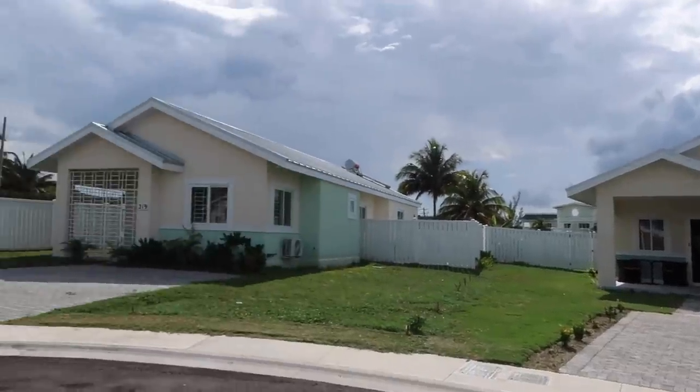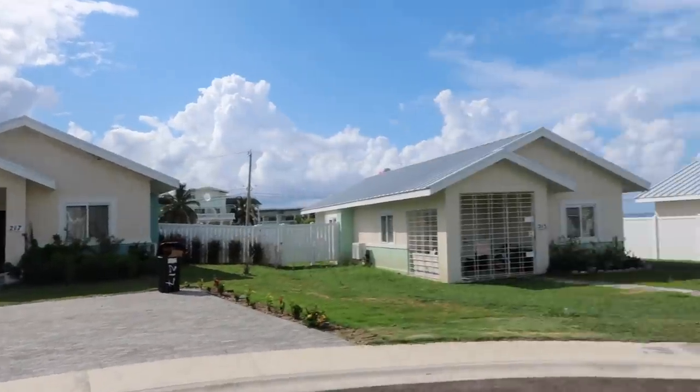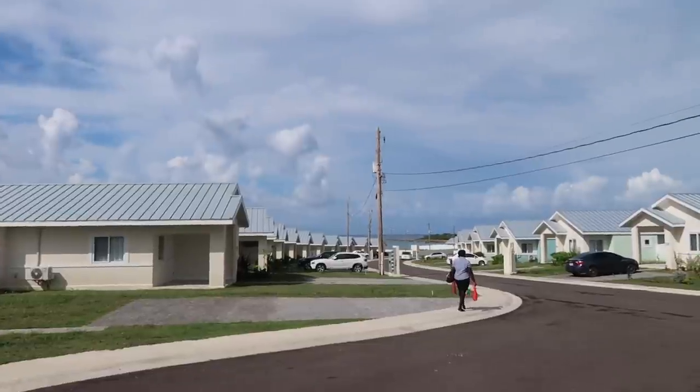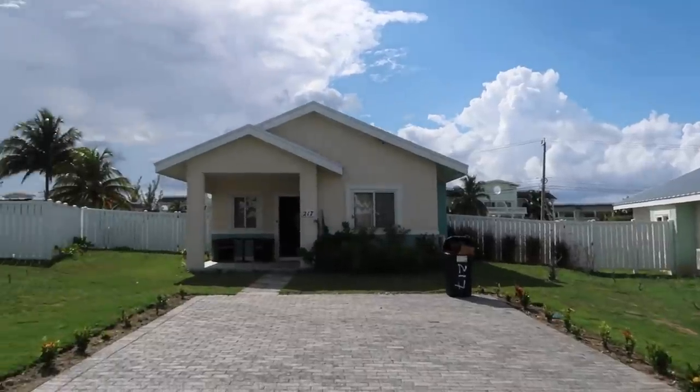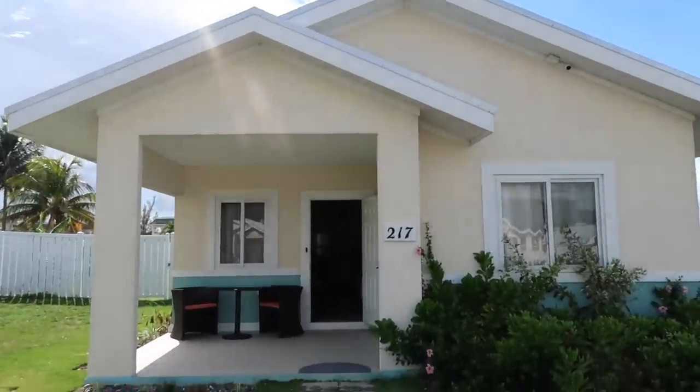I wanted to give you guys an idea of how one of these houses looks. As you can see, all the houses look cookie-cutter. We'll go for a walk later on in the video, but this is the entrance — I wanted to show you guys this is the unit that I am at.